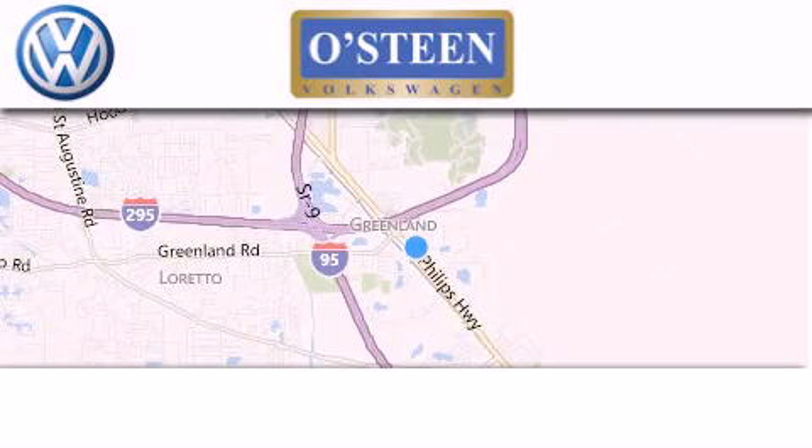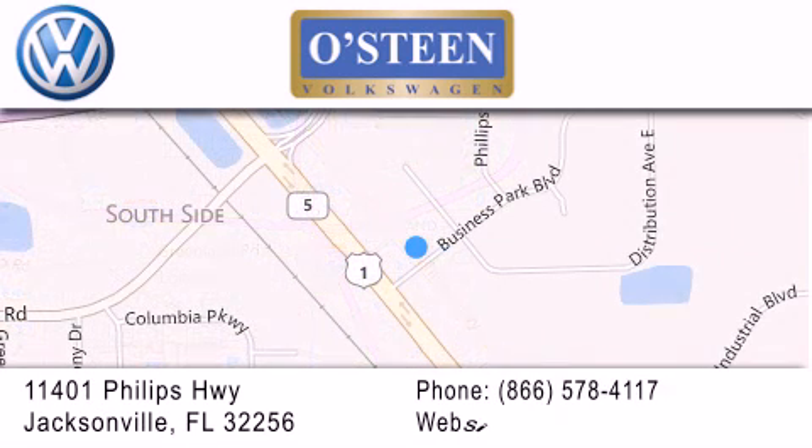Osteen Volkswagen is located at 11401 Phillips Highway in Jacksonville. Our goal is to exceed all of your expectations to ensure that you'll return for future visits. We're gonna make you smile.